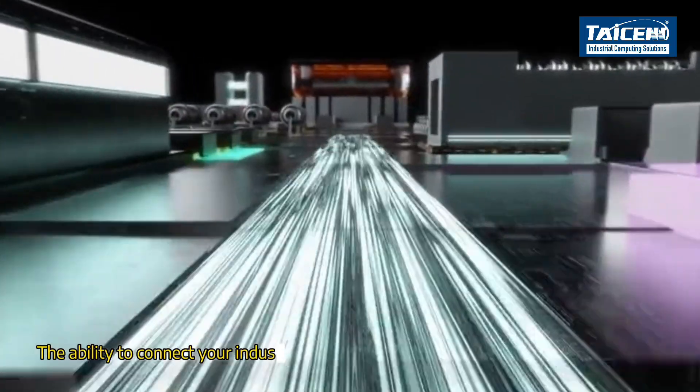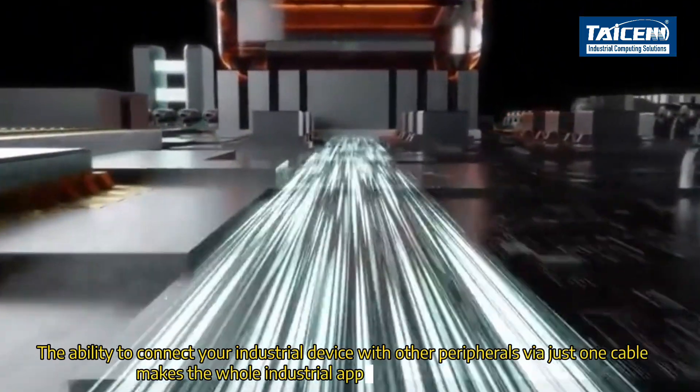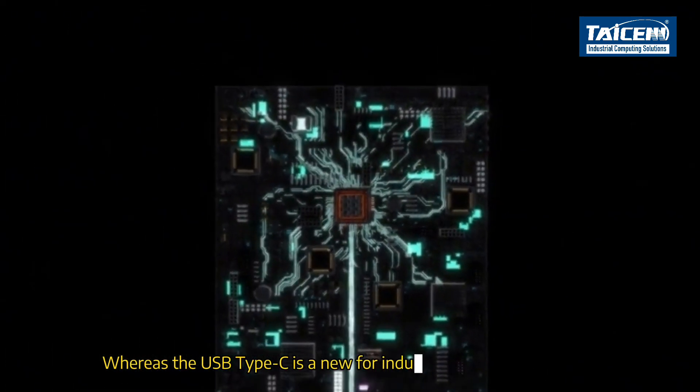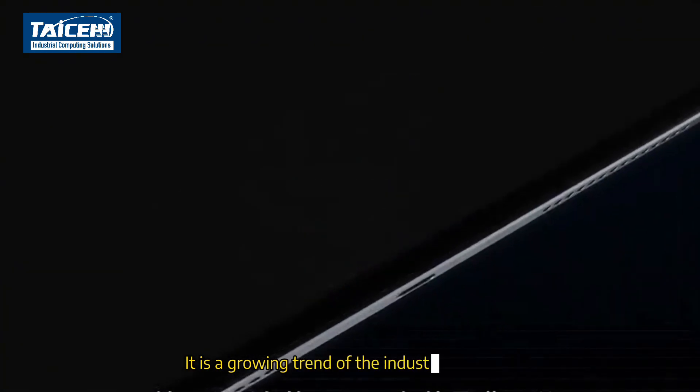The ability to connect your industrial device with other peripherals via just one cable makes the whole industrial application compact and tidy. Whereas USB Type-C is new for industrial computing design, it is a growing trend for the industrial future.